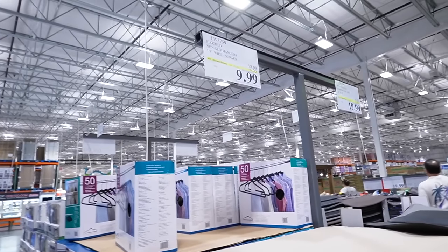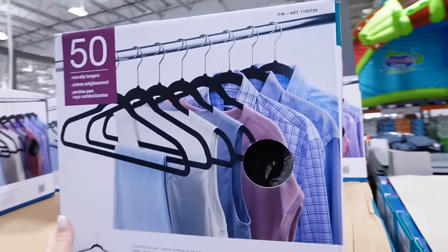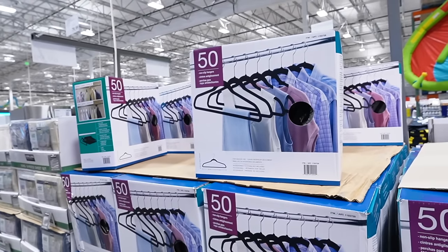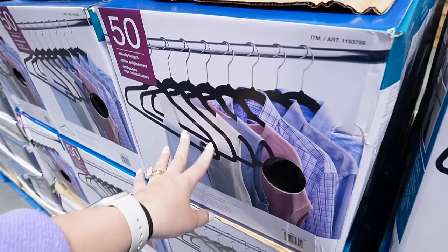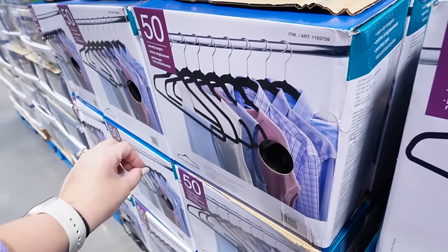I know this is kind of a random place to start, but this is such a good deal — 50 velvet non-slip hangers for $10. That is literally a steal. Typically I buy them at HomeGoods, where you can get 30 for like $17. These are all black, but this is a way better deal.